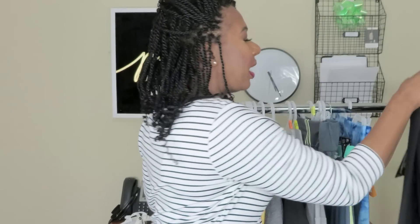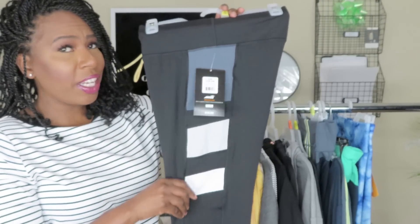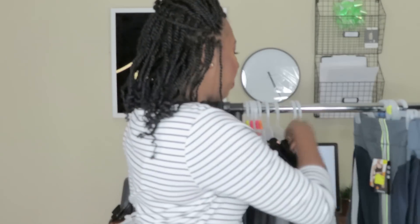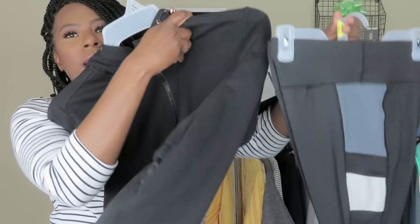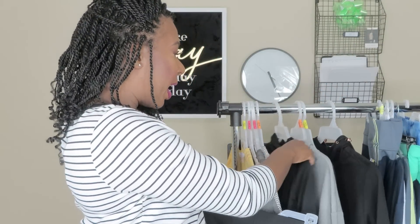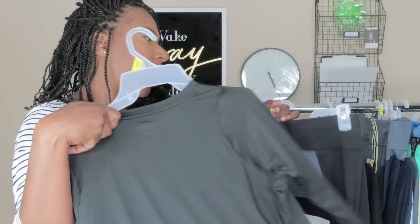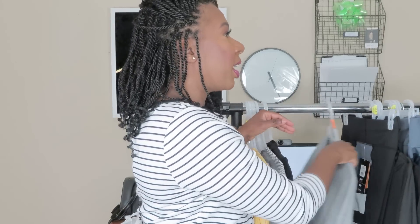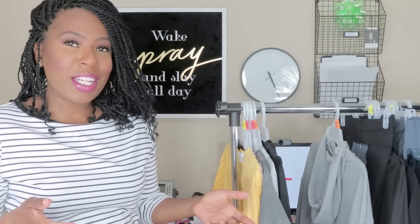Last but definitely not least are my favorite — black workout pants. I love black. You can pair these with the bomber jacket or a black shirt for a complete look. Remember, these are one dollar each. Workout clothes are very expensive, so being able to get them for that little of a price — you cannot beat that at all.